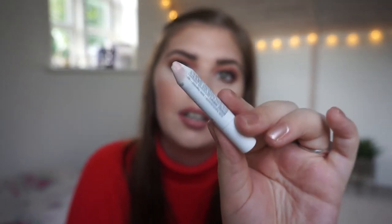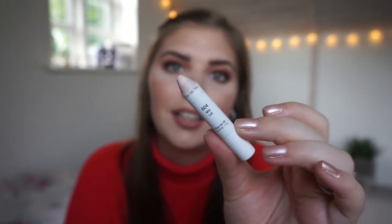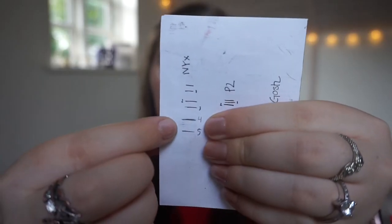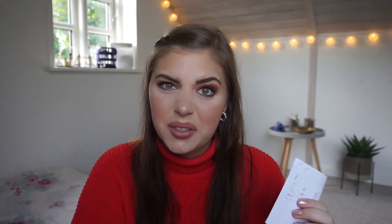Next is my NYX Jumbo Eyeshadow Pencil in Milk — it's very tiny right now. I measure progress from a line I drew up to the top. It doesn't go very fast when you only use it on your eyelid and mostly just shim the shade out. Slow but steady — I'm not sure I can finish it, to be completely honest.